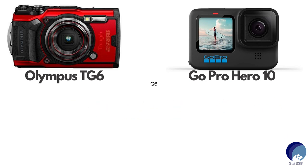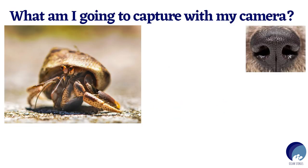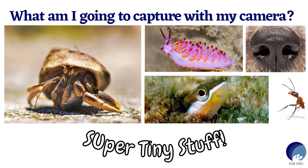For me, it was things like hermit crabs, close-ups of my dog's nose, nudibranchs, mighty ants and blennies — basically super tiny stuff.